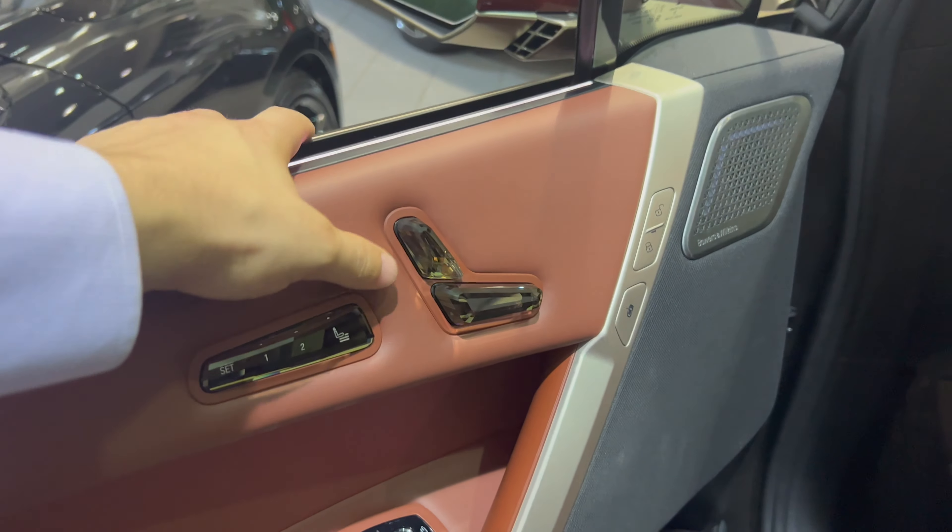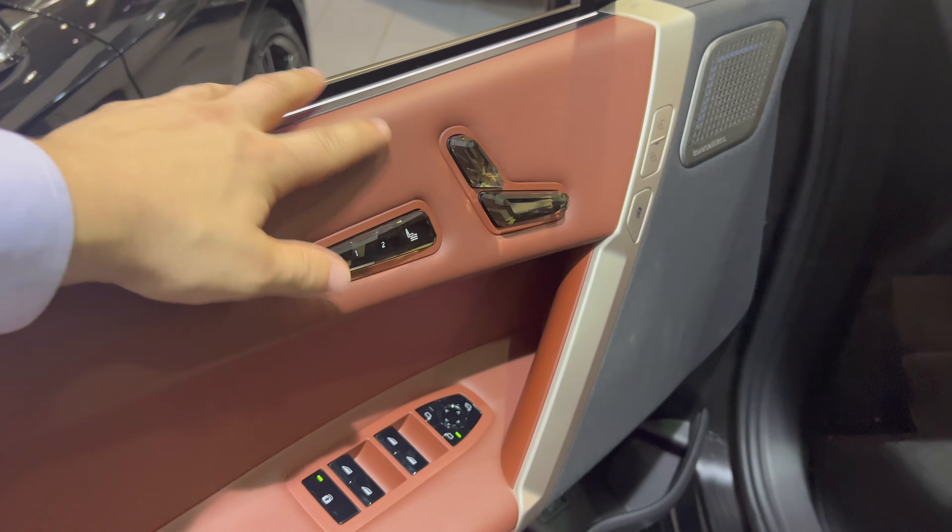Very interesting door panel design — Bowers & Wilkins on this one with chrome highlights on the inside. If you want to open your door to get out, you press this little button and it ejects and lets you out. If that fails, there is a mechanical one hidden underneath that you can pull to get out. You also have a gloss black window control — instead of matte black it's gloss black — with ambient lighting underneath all the windows.